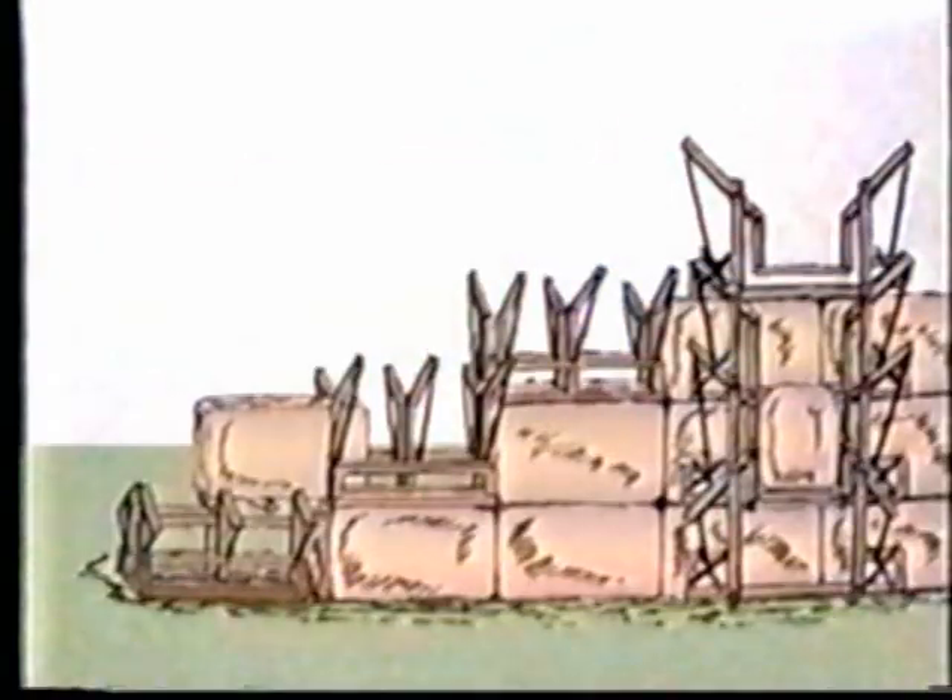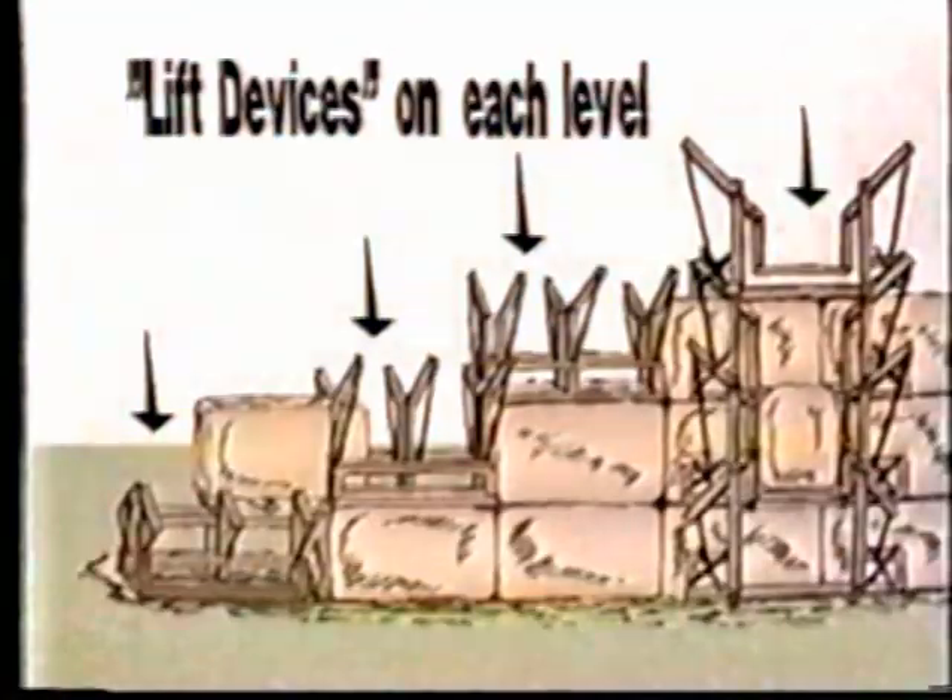When the base was complete, the blocks for the first tier above it were lifted from ground level by contrivances made of short timbers. On the first tier there was another which raised the blocks a stage higher, than yet another which raised them higher still.